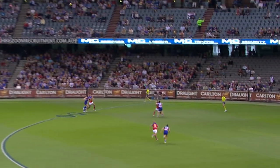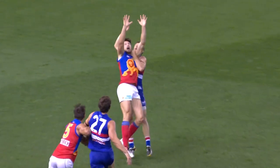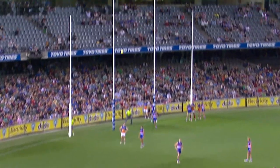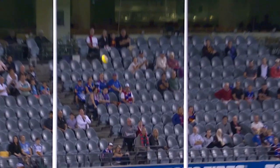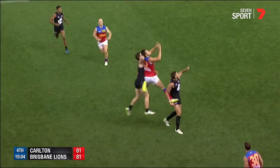Now the Brisbane Lions have their first inside 50 for the real competition, and it's a beauty too. The mark has been taken by Martin, the former Melbourne player. A kick from right on the paint — he puts it through for his first goal for the Brisbane Lions.